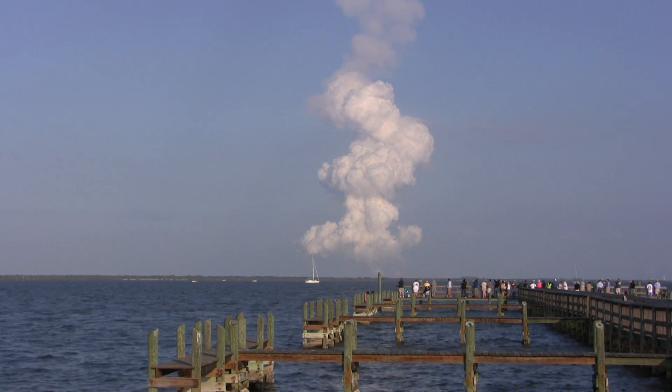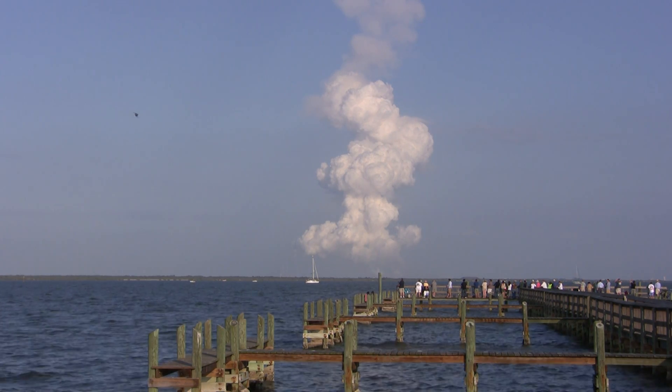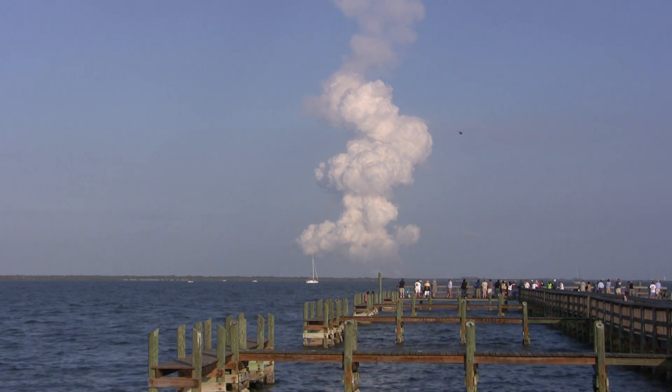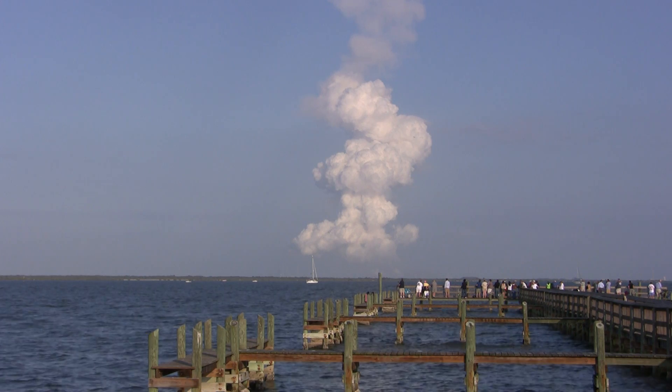Discovery can now make it to emergency landing sites in Europe should one of the engines fail, but all three engines continue to perform as expected. Capcom Charlie Hobart updating the crew there with some updated time information due to the later than planned launch.